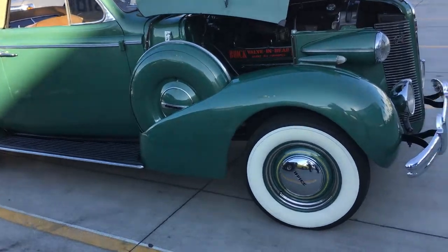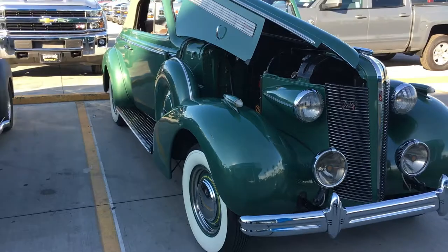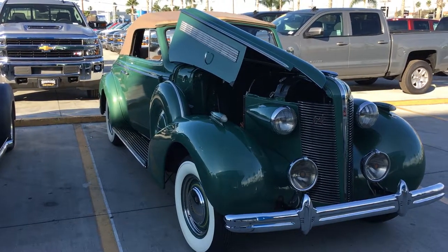Do you have the standard truck? Just the two-wheel drive, regular cab? Yeah, regular cab — sure do. What price range are those?